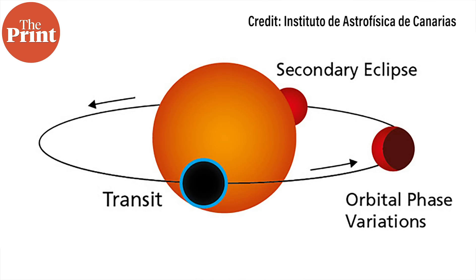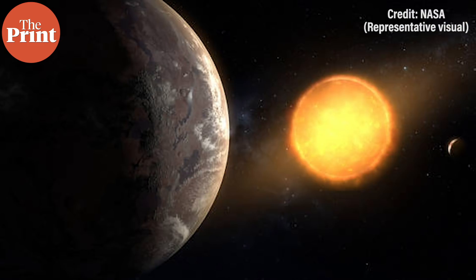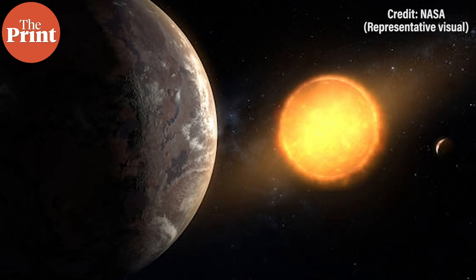It orbits its host star on a circular path every 1.5 days at a distance of 2.5 million kilometers. In spite of being so near to its star, the planet has probably conserved part of its original atmosphere, making it a good candidate to observe in more detail with the next generation of space and ground telescopes. Gliese 486b takes the same length of time to spin on its axis as to orbit its host star, so it always has the same side facing the star. Although Gliese 486b's host star is much fainter and cooler than the Sun, the radiation is so intense that the surface of the planet heats up to at least 430 degrees Celsius.